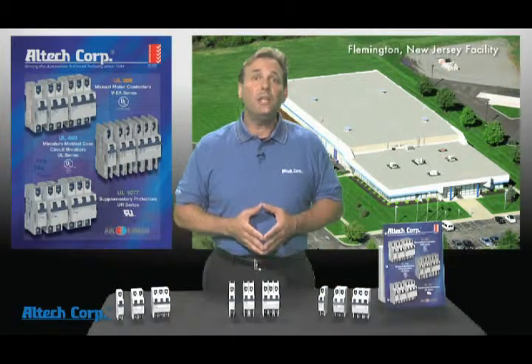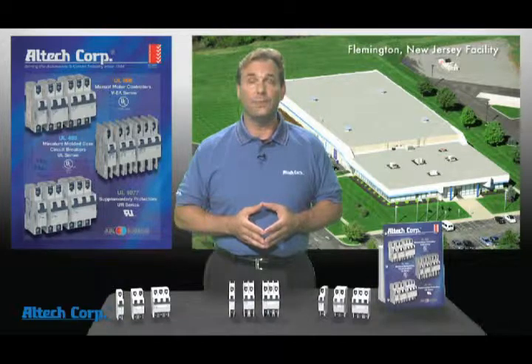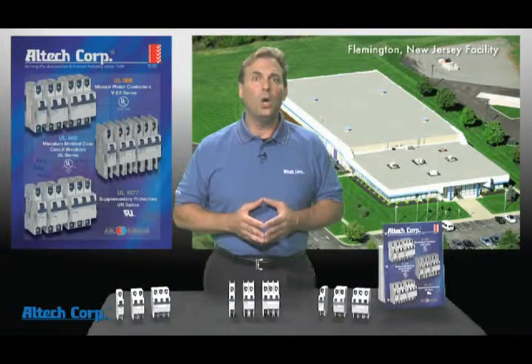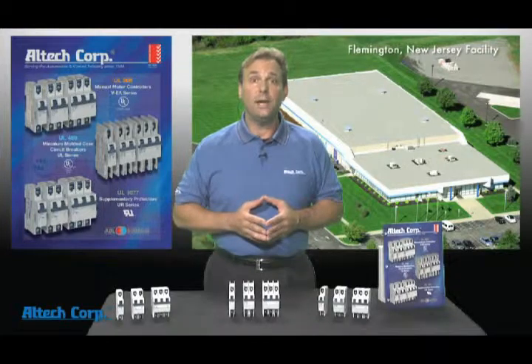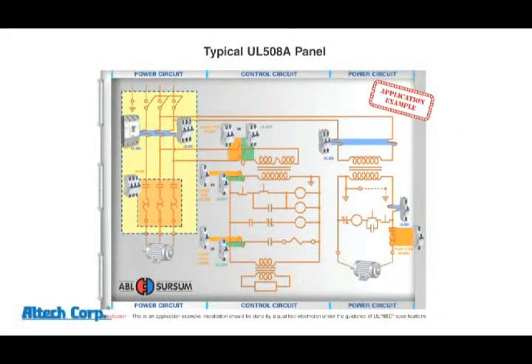As a result of Altec's 20-year partnership with the German-based company ABL SIRSUM, one of the oldest and most respected circuit breaker manufacturers in the world, a new line of innovative circuit protection devices are now available. Unlike our competitors, only Altec offers a complete line of DIN rail mountable UL49508 and 1077 circuit protection devices in multiple pole configurations, lowering your cost but giving you the flexibility to comply with the UL508A panel standard.